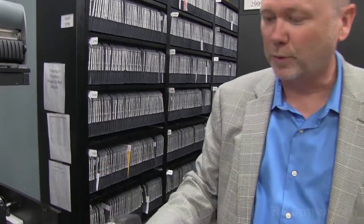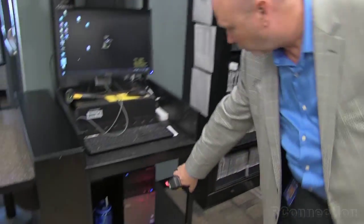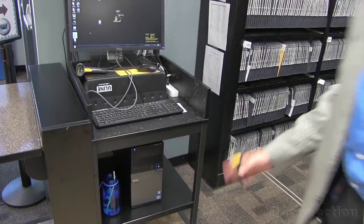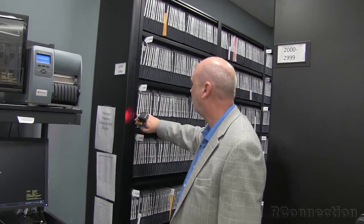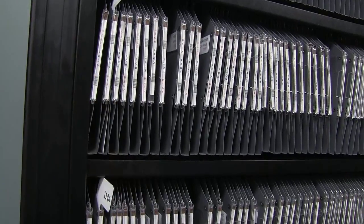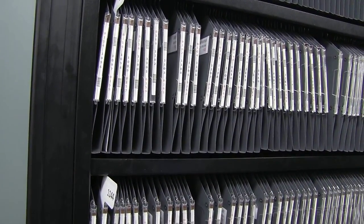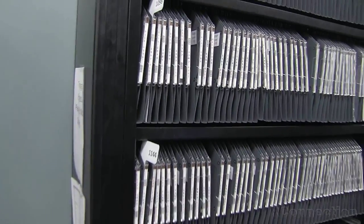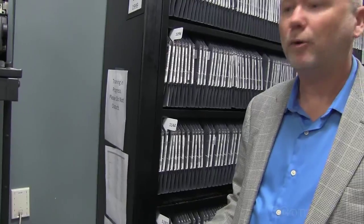This is a Motorola RS507. It connects to the computer via Bluetooth through that dongle. Whenever we place a piece of mail in the student mailbox, we simply scan the barcode. The barcode represents the box number, so we scan the barcode and then the student gets an email telling them that the mail's been received. We're not worrying about the contents or trying to make U.S. mail trackable. We're simply trying to notify the student that mail's been received for them.